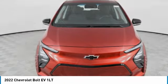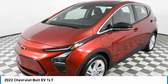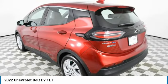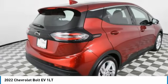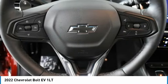Take a ride in the 2022 Bolt EV. The Chevrolet Bolt EV has a beautifully sculpted exterior, along with its impressive performance, spacious interior, and advanced technologies. It has completely reinvented what an electric car can be.